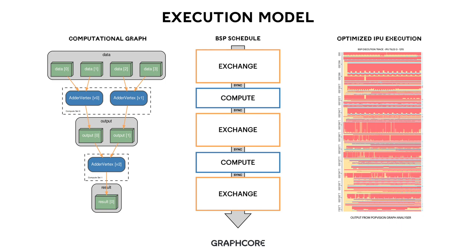Once we generate an optimized IPU execution schedule, we execute it on the processor. This trace on the right-hand side shows output from our PopVision graph analyzer. Its BSP execution trace capability enables you to see all of the execution on all of the IPU tiles. In this example, we see starting from tile 0 to tile 1215, execution of compute and exchange phases as we move forward in time. This execution model extends through all of our software and is the basic building block for all application support.